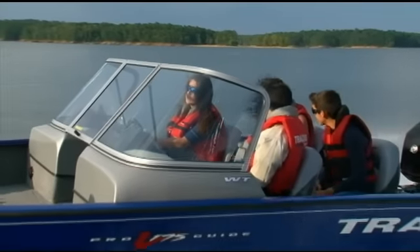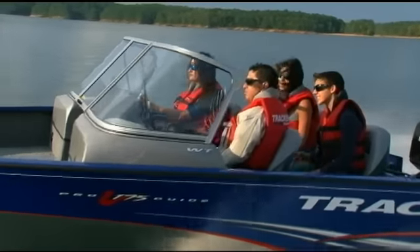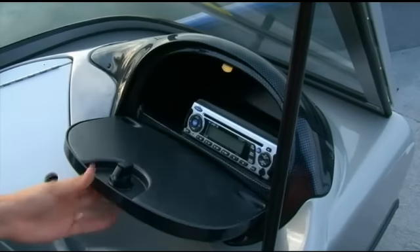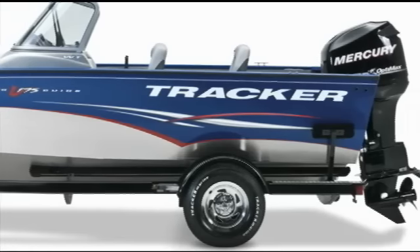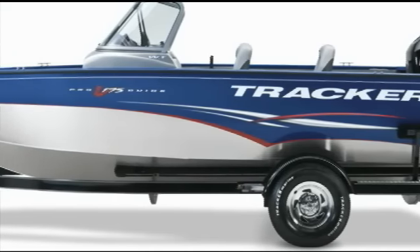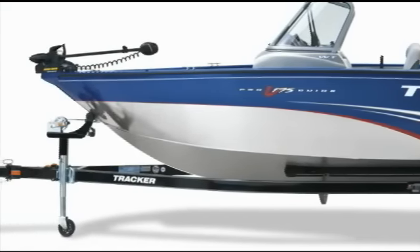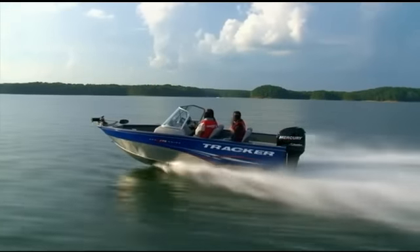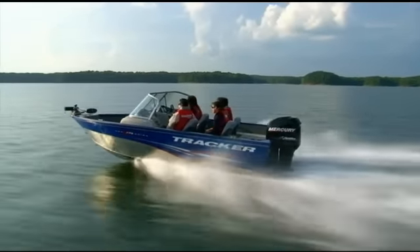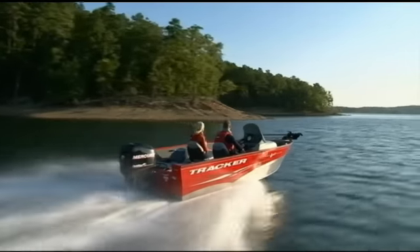If you have family and friends you want to take along, the walk-through model provides a dry, wind- and spray-protected ride and comes with an AM/FM CD stereo that even includes an MP3 jack. To tow your boat from adventure to adventure, the custom-matched trailer features Galva Shield corrosion protection and a space-saving swing-away tongue. Without a doubt, either Pro Guide V175 is a great choice and sure to be a keeper for years to come.